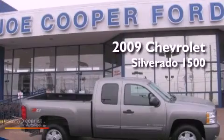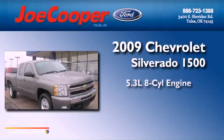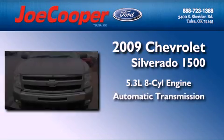This is a 2009 Chevrolet Silverado 1500. It has a 5.3 liter 8-cylinder engine, an automatic transmission, and 4-wheel drive.